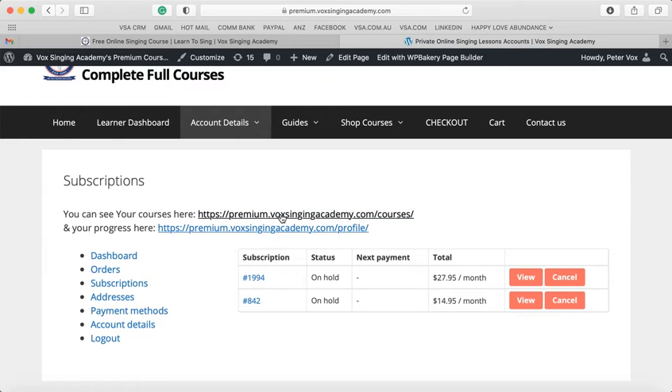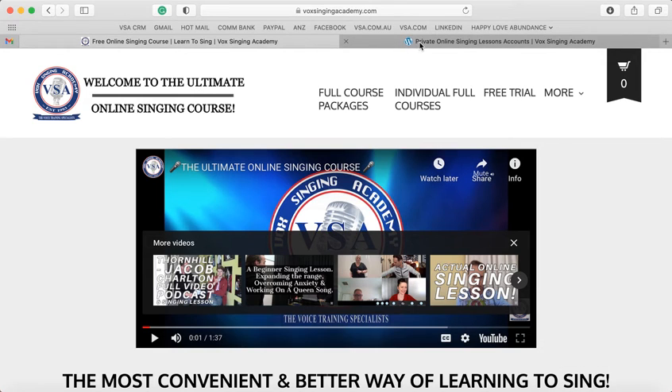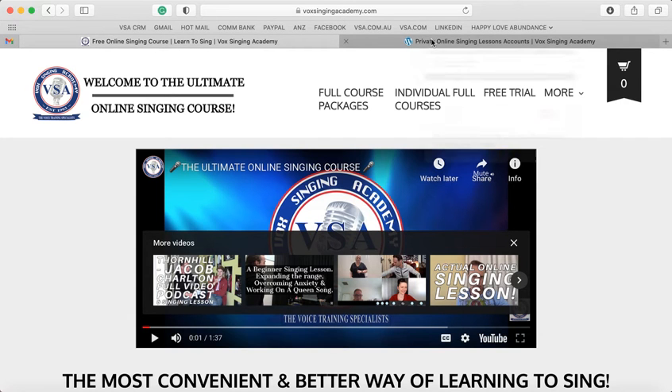If you want to go to your full courses, you can click straight here. When you go to the membership area and account area, it does take you to a different website because there is so much content — many hours of material — it's a very big server load on the main website. That's why you get transferred. As you can see, it's the premium .com site, just to take the weight off the server.